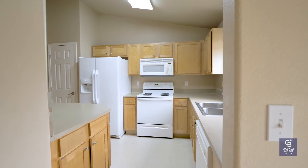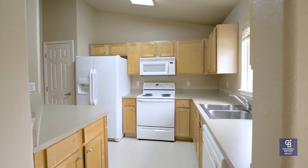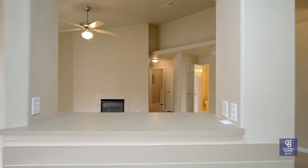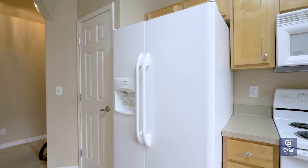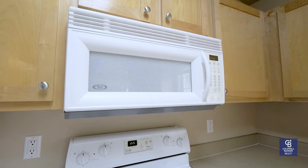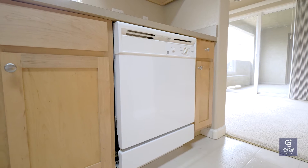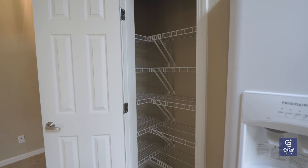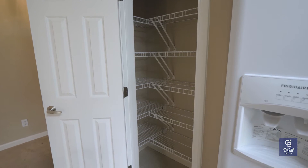As you walk into the kitchen, we have a beautiful island area that you can look out to the living room from, so you can see what's going on — nice when you're cooking. We also have appliances and a beautiful pantry for extra food storage.